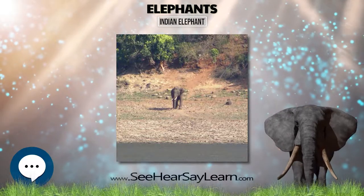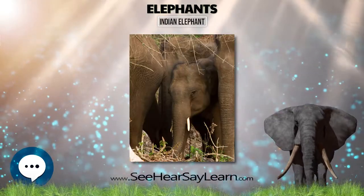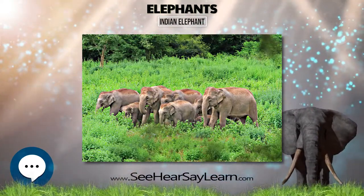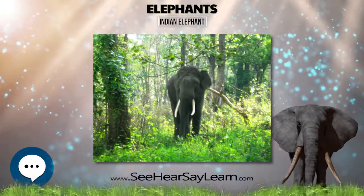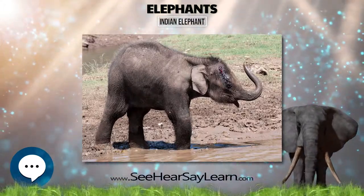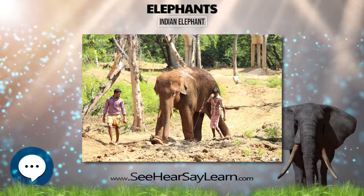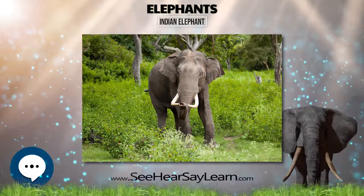Elephas maximus is listed on CITES Appendix I. Project Elephant was launched in 1992 by the Government of India's Ministry of Environment and Forests to provide financial and technical support for wildlife management efforts by states for their free-ranging populations of wild Asian elephants. The project aims to ensure long-term survival of viable conservation-reliant populations of elephants in their natural habitats by protecting the elephants, their habitats, and migration corridors. Other goals include supporting research on the ecology and management of elephants, creating conservation awareness among local people, and providing improved veterinary care for captive elephants.